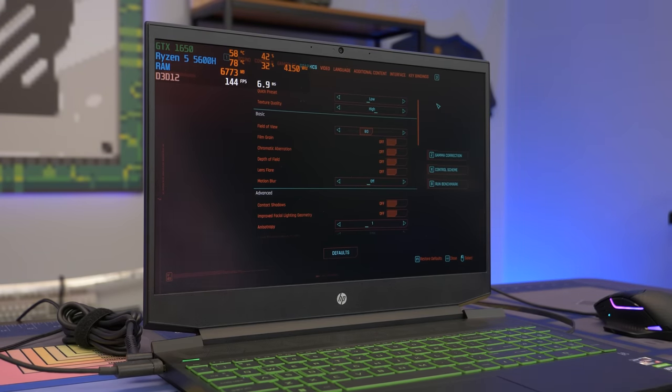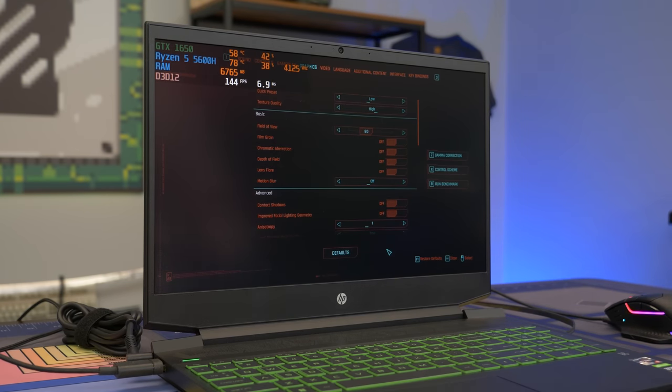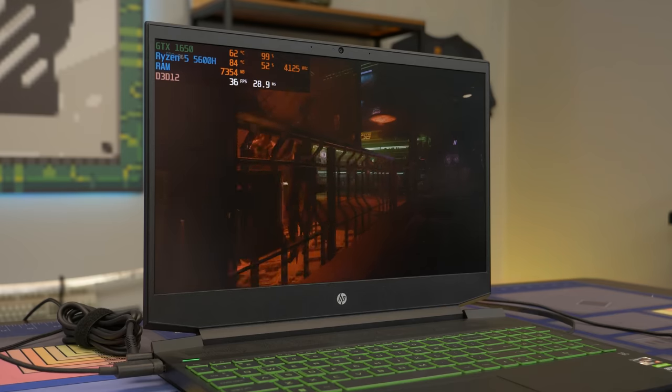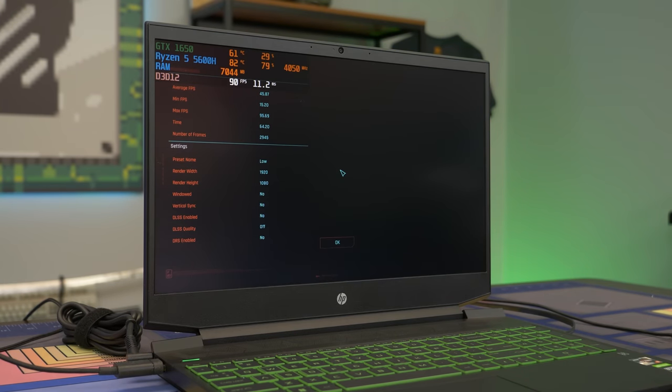The next game we're testing is Cyberpunk 2077. This is going to absolutely stress this system — it's a very demanding game, but we want to see worst-case scenario what a AAA title can do. We ran the built-in benchmark and it defaulted to high texture quality settings. We ended up with an average of 45 FPS. It's not the greatest frame rate, but in a game like Cyberpunk it's a decent playable experience. You can also drop the resolution down to 1600x900 and get a more playable gaming experience.